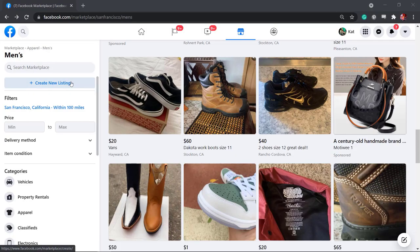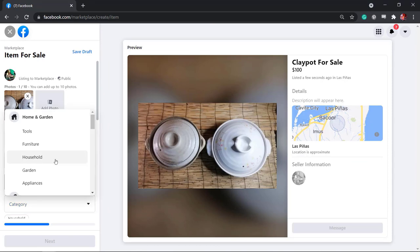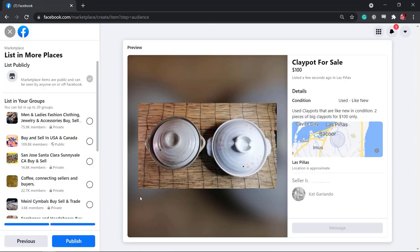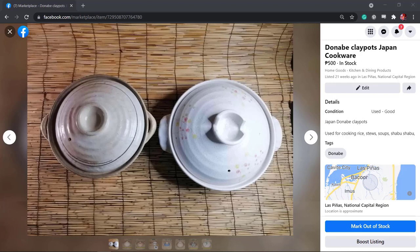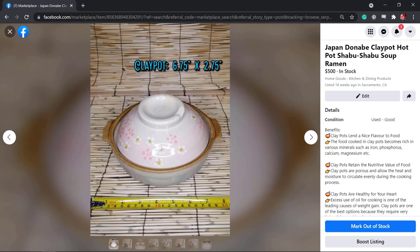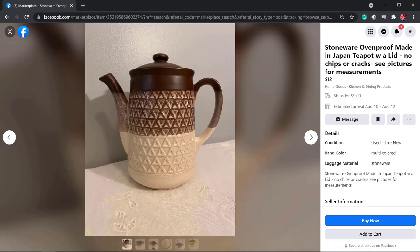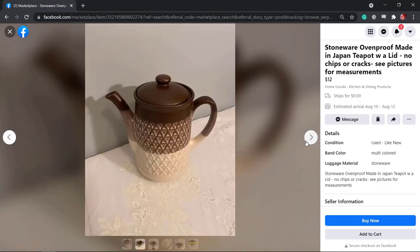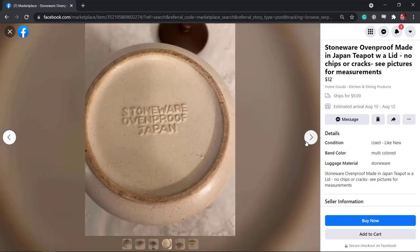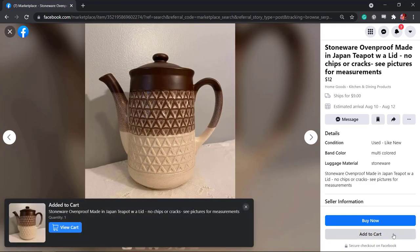Any Facebook user can sell something within their location, choose a category for the item, and once posted, the item will appear on the Marketplace listings. Facebook will show the item to users searching for the same item. These are interested buyers looking to purchase something. People browse listings to check out items at a cheaper price, and anyone who discovers your item has a greater chance of purchasing it.